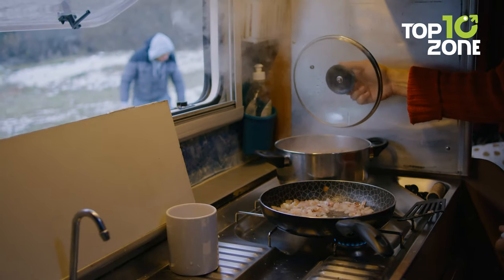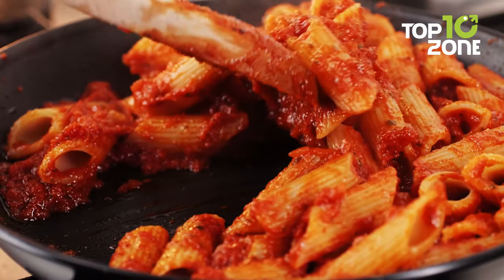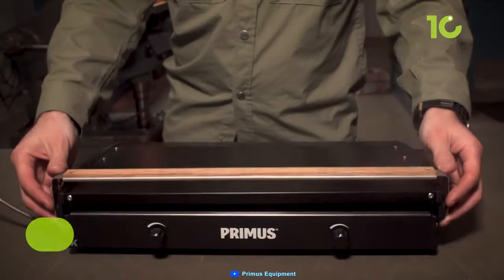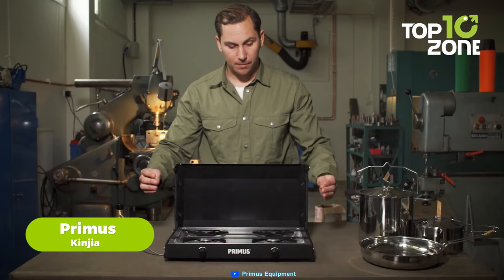But what if you want to cook something more elaborate than just grilled meat or veggies? What if you want to cook some pasta, or soup, or coffee? Well, then you need a stove. The Primus Kingia is a portable two-burner gas stove that is designed for outdoor cooking.